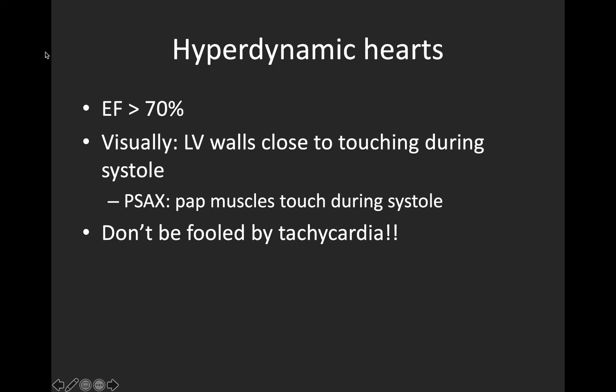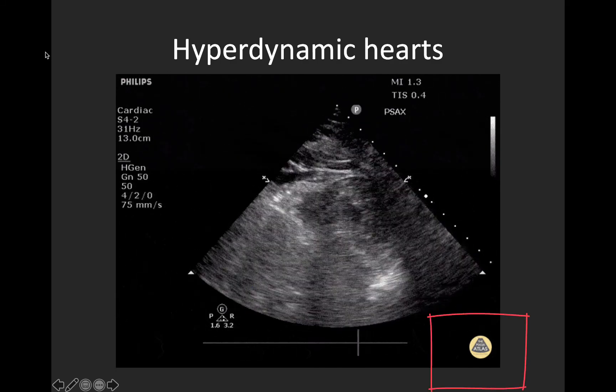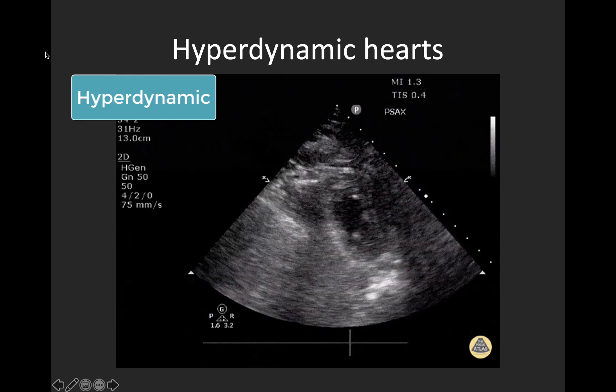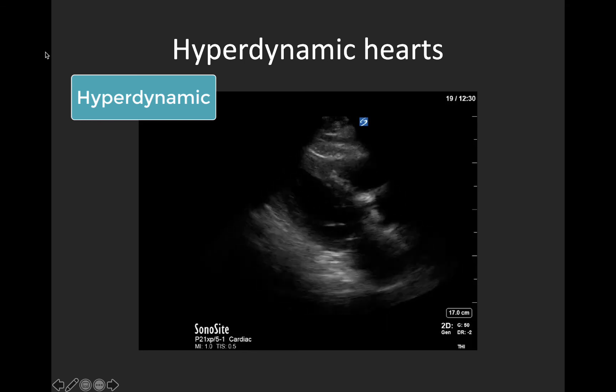Finally, a quick word about hyperdynamic hearts. We use this term to mean an ejection fraction of over 70%, and visually this is reflected by the LV walls coming very close to touching during systole. This is easiest assessed in a parasternal short-axis view — at a mid-papillary muscle level, we're looking for the papillary muscles touching during systole. Don't be fooled by tachycardia and the temptation to label all tachycardic patients as hyperdynamic. This example clip from the POCUS Atlas demonstrates a hyperdynamic heart in short-axis view with the papillary muscles touching. In the parasternal long-axis view, despite some foreshortening and cylinder effect caused by the excessive movement of the heart itself, you can appreciate that the LV walls are very close to touching during systole.